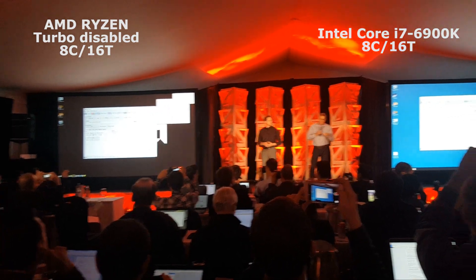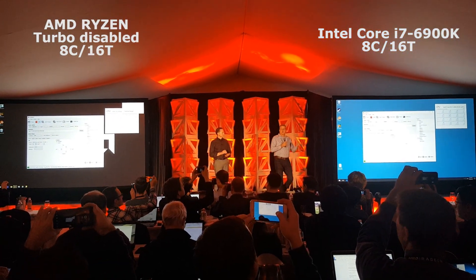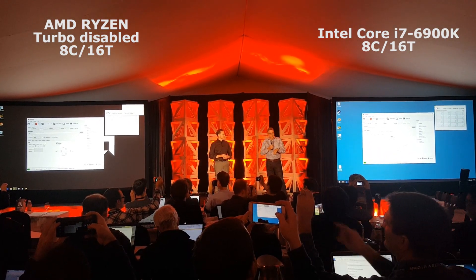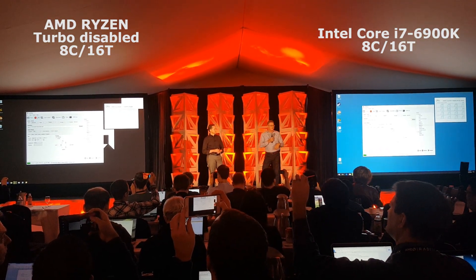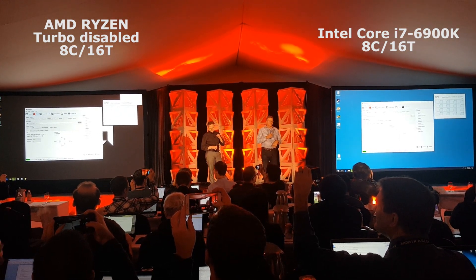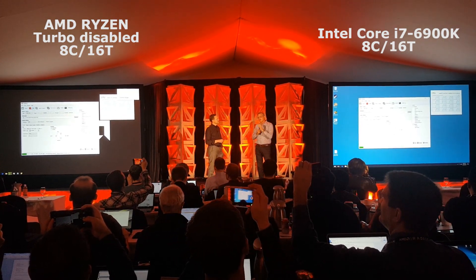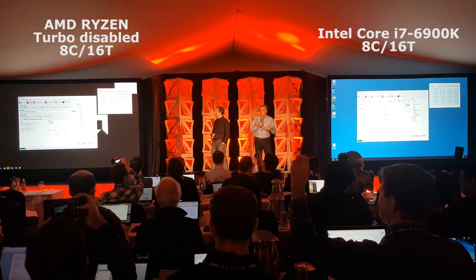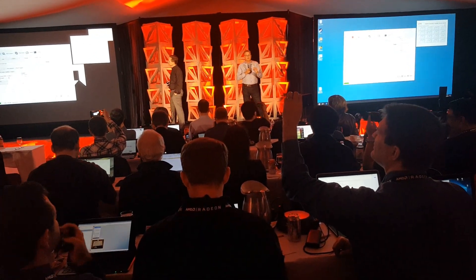Here's the demo setup. For the competition, you have an Intel Core i7-6900K stock out of the box — stock clock speed at 3.2 gigahertz, boosting multi-threaded to 3.7 gigahertz. You're seeing a stock 6900K, priced at about $1,100 US. The other system is the AMD system, which is a 3.4 gigahertz Summit Ridge without boost enabled.